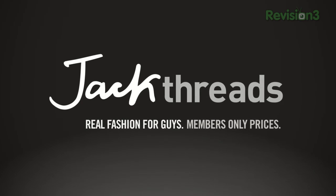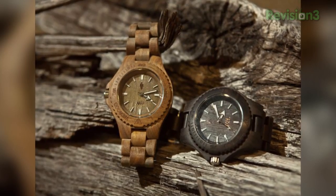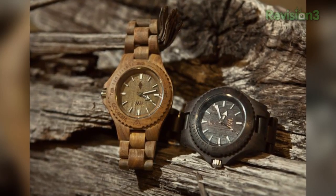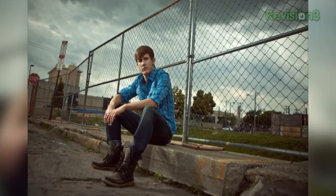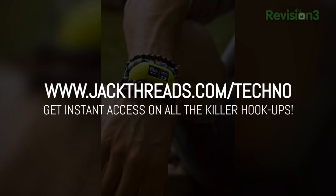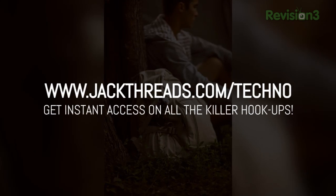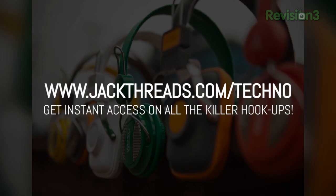And speaking of awesome, I'm gonna take some time to thank our friends at Jackthreads. Only suckers pay full price. If you're into alternative apparel brands like Kid Robot, Hurley, and Stussy, but hate wasting all of your hard-earned cash on them, then listen up. You can score these premium brands at up to 80% off every day. There's a new invite-only shopping club just for guys called Jackthreads, serving up street, skate, and surfwear brands at prices that'll melt your brain. Head on over to jackthreads.com/techno for instant access to all of their killer hookups.